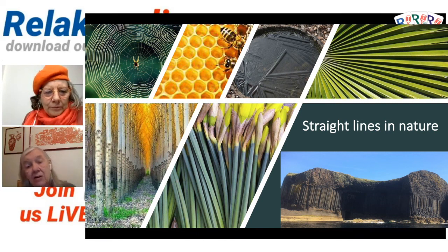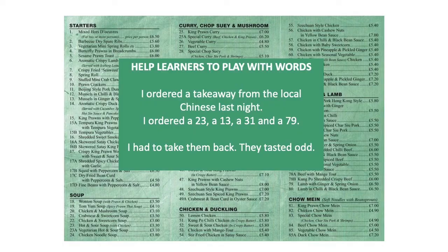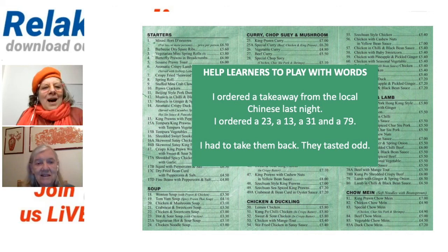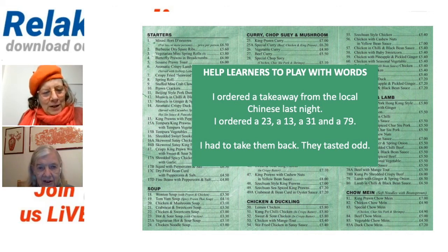One of my grandsons is called Finn. Can I tell the joke? I ordered a takeaway from the local Chinese last night — I ordered a 23, a 13, a 31, and a 79. I had to take it back. It tasted a little bit odd.